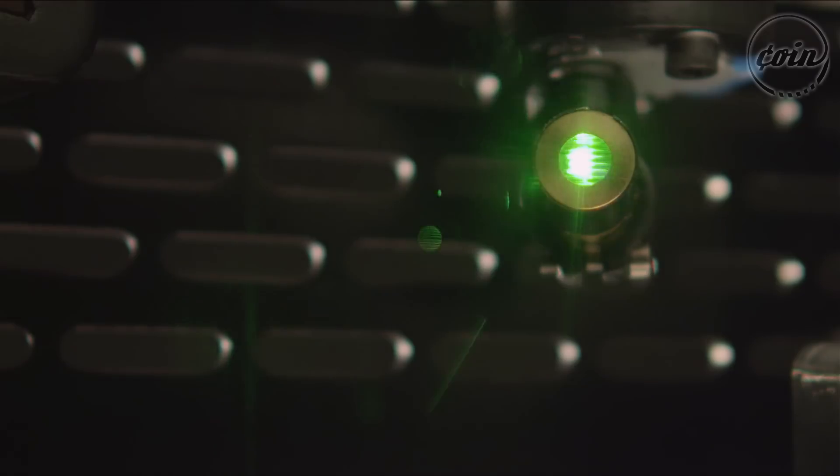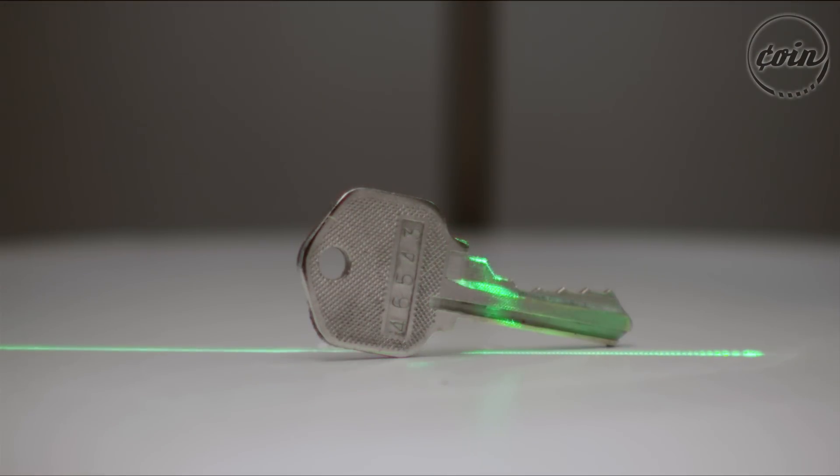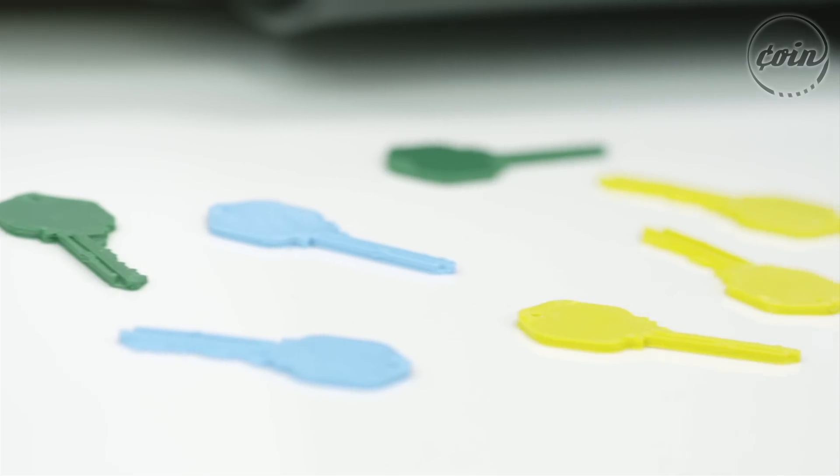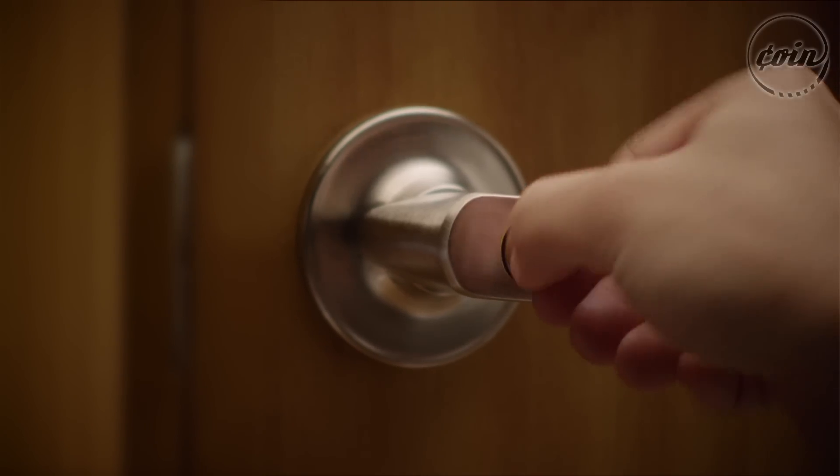People don't really need to learn the skill of 3D software to create any object. They can just grab something they see in the environment, put it in ZEUS, scan it, and produce a duplicate of it. People can just put an object in our machine, press the copy button, and within a few minutes you will have a plastic copy of the physical object.